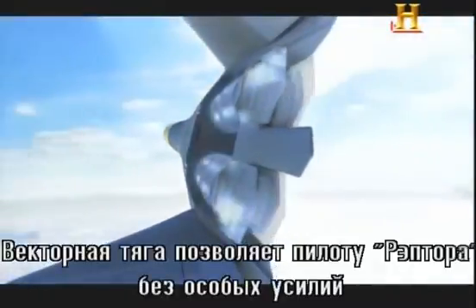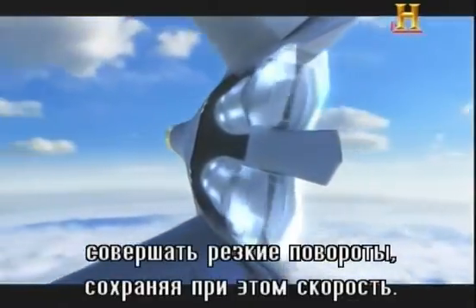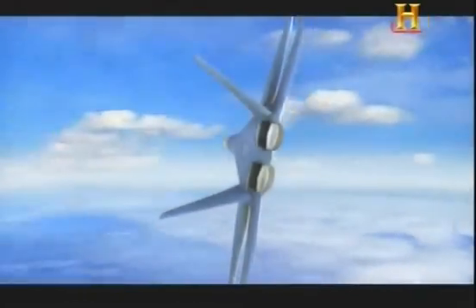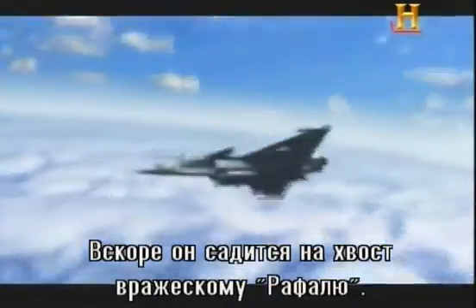Thrust vectoring seamlessly allows the Raptor pilot to turn tighter circles while maintaining airspeed. Soon he's in position on his enemy's tail.